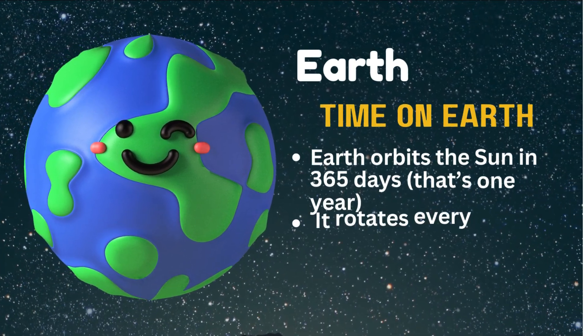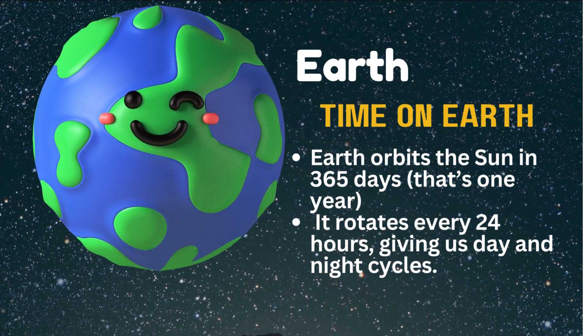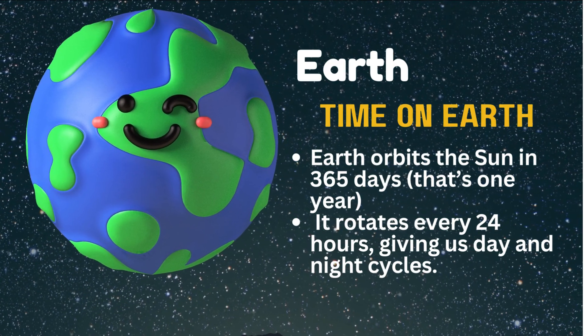Earth orbits the Sun in 365 days — that's one year. It rotates every 24 hours, giving us day and night cycles.